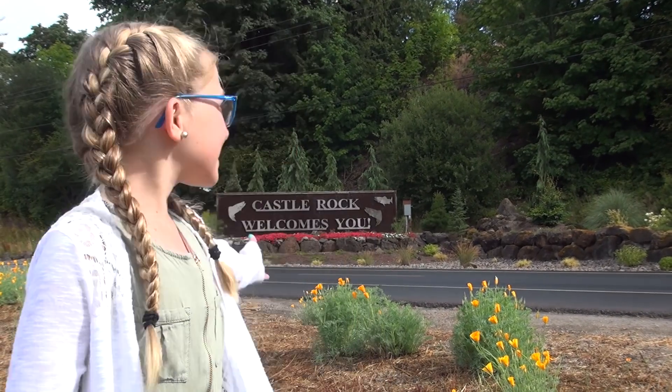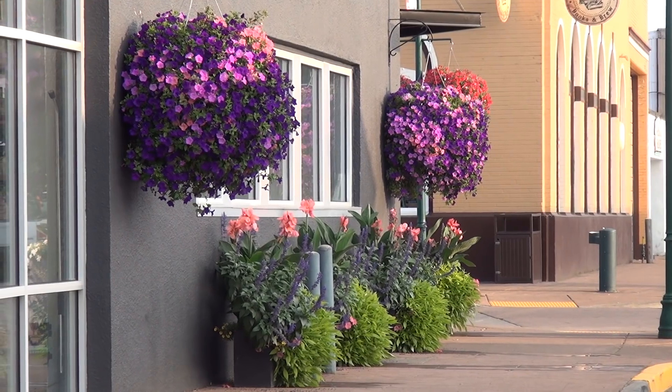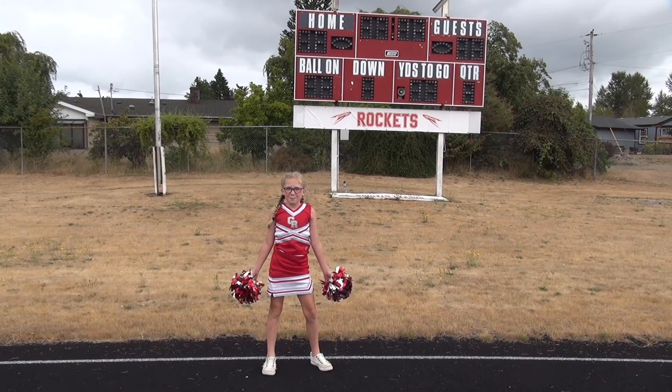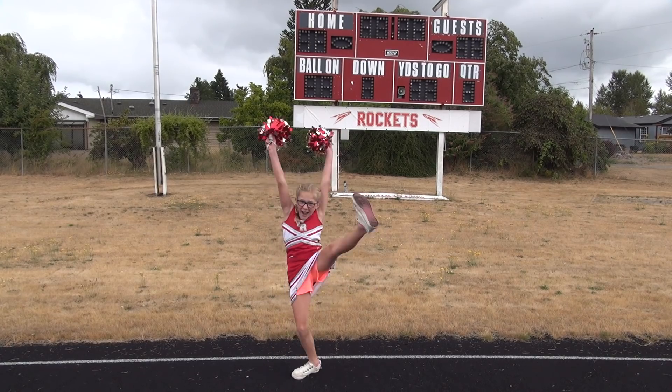Welcome to Castle Rock. The expanding reach of our Bloom team creates excitement and motivates our students. Go Rockets!